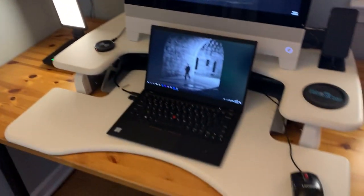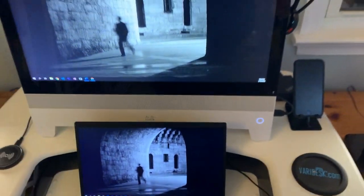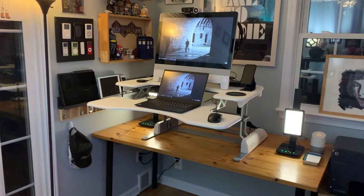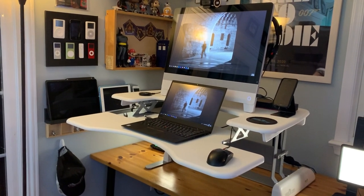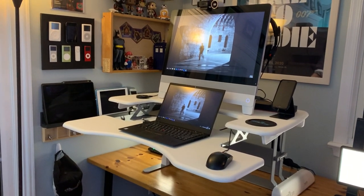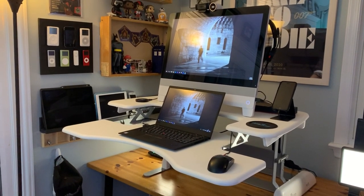My newest acquisition for the office was this Varidesk standing desk. I really like being able to lift it up by the handles and stand when I feel like standing. When I lift up the standing desk, it's the perfect height for typing. I find that when I'm on phone and video calls, standing up is really nice — it helps me stay activated. But sometimes when I need to concentrate and write, it's much better to sit down.